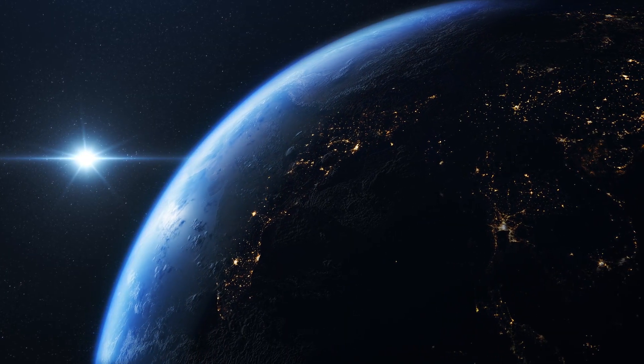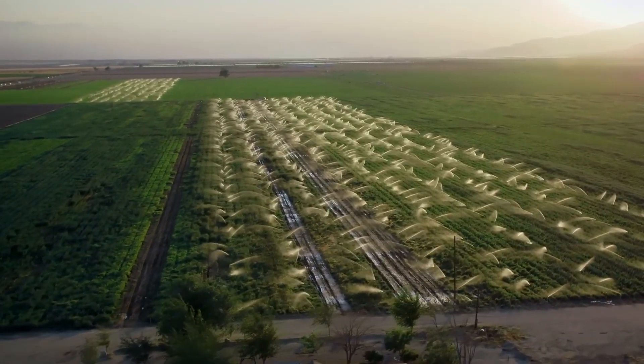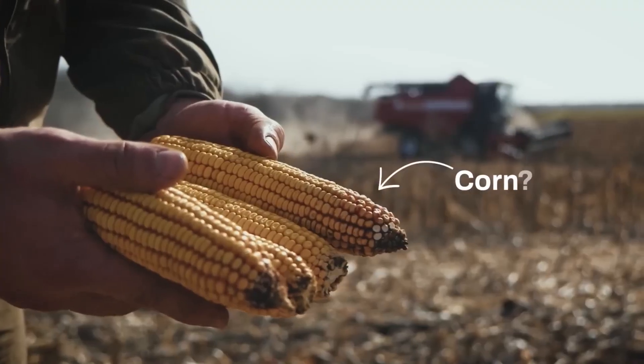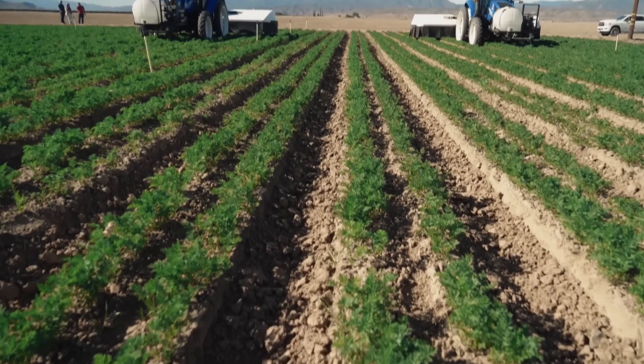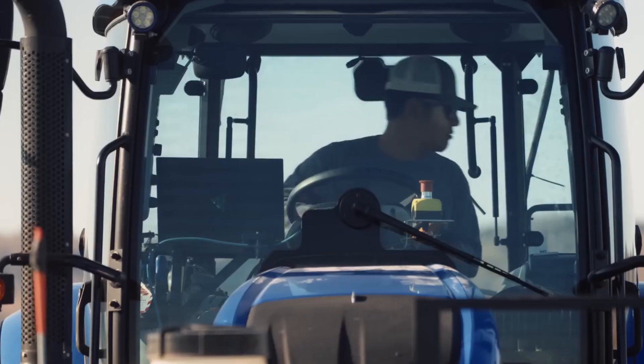The global population is expected to reach 9.6 billion by 2050, and food production must double current levels to feed every person. Advanced analytical capabilities and constantly improving Internet of Things capabilities, like precision agriculture drones, will be key elements in the third revolution. But how is precision agriculture different from what farmers and agribusinesses have already been doing?